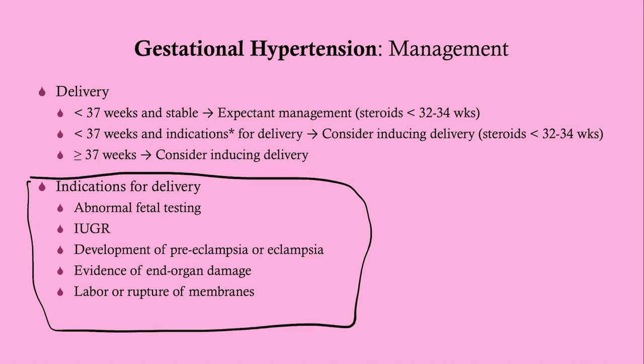If she is less than 37 weeks but has indications for delivery, consider inducing delivery. If she is less than 32 weeks, give steroids — dexamethasone or betamethasone. Between 32 and 34 weeks, you can either give steroids outright or perform amniocentesis to assess fetal lung maturity using the lecithin-sphingomyelin ratio. If she is more than 37 weeks, go ahead and induce delivery, as fetal lung maturity can be assured.